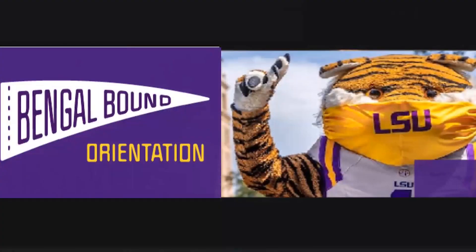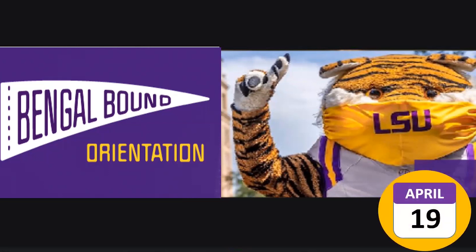If you have additional questions or would like to make any schedule adjustments, you are welcome to schedule a virtual appointment with an orientation advisor via the Navigate Student app. Virtual appointments will be available beginning April 19th.